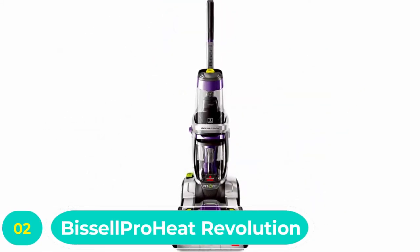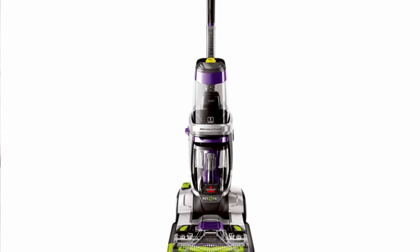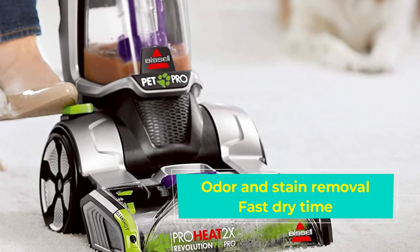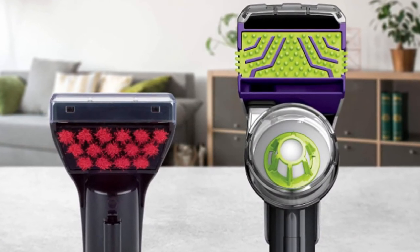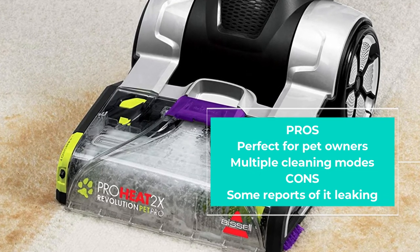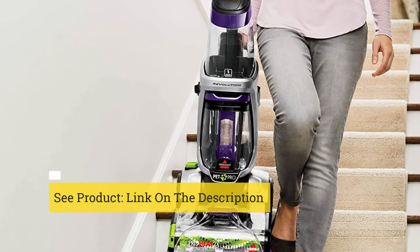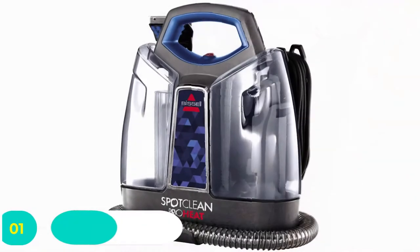Number two: Bissell ProHeat Revolution carpet steam cleaner. This is Bissell's most powerful carpet cleaning system, designed for the toughest pet stains and odors. If you've got a serious carpet cleaning job, you need the Bissell ProHeat 2X Revolution Max Clean Pet Pro full-size carpet cleaner. The company proudly states this cleaner can even remove skunk odor. It has a couple of different settings, but the one you'll use most often is the Max Clean mode, which combines HeatWave technology and dual dirt lifter power brushes to remove deeply embedded dirt and stains.